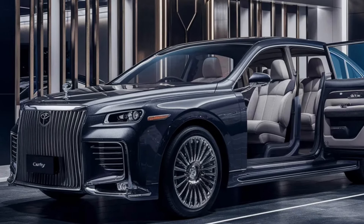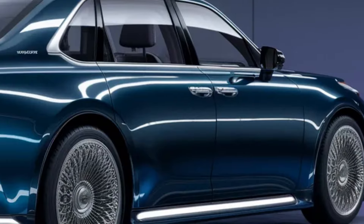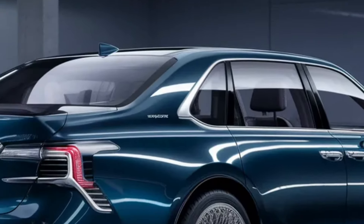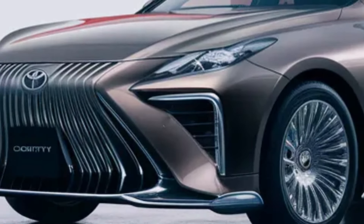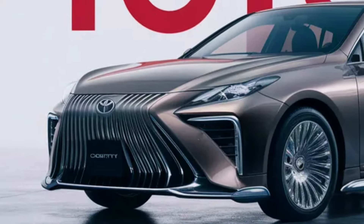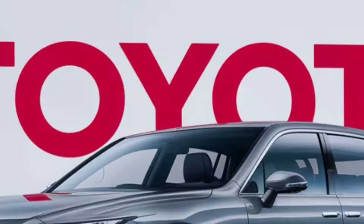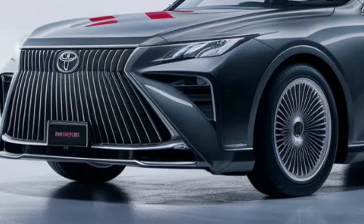But the true magic of the Century lies within its cabin. As you open the door, you're greeted by an interior that is the epitome of opulence. The finest materials, from soft leather to handcrafted wood trim, envelop you in a cocoon of comfort. The adjustable rear seats with massage function and a state-of-the-art entertainment system ensure that every journey is as relaxing as it is enjoyable.